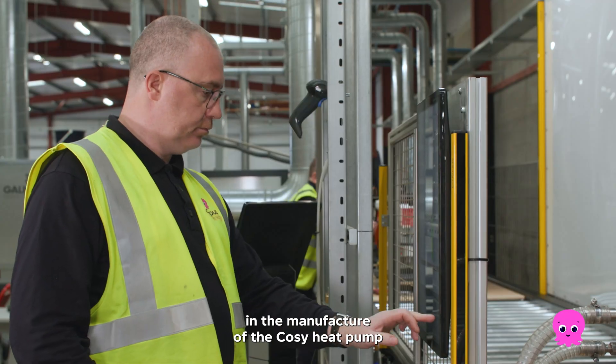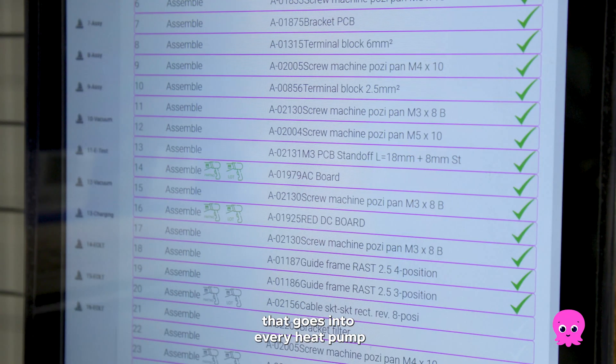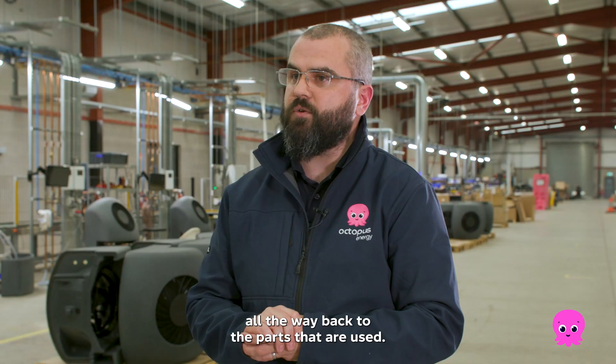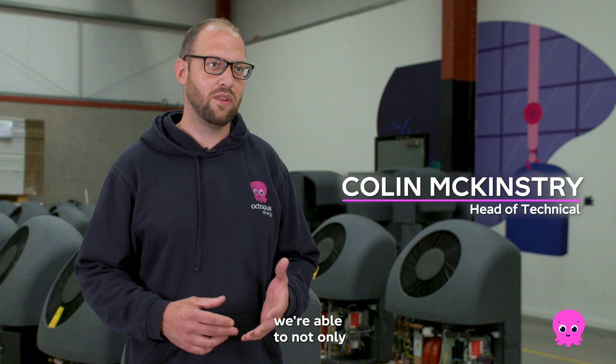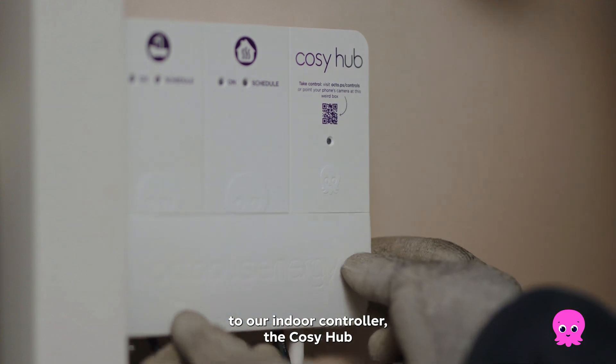To ensure quality in the manufacture of the Cozy heat pump, we scan every single component that goes into every heat pump, so we have full traceability all the way back to the parts that are used. We actually have our own control board inside, so we're able to not only control the heat pump, but relay all that data to our indoor controller, the Cozy Hub.